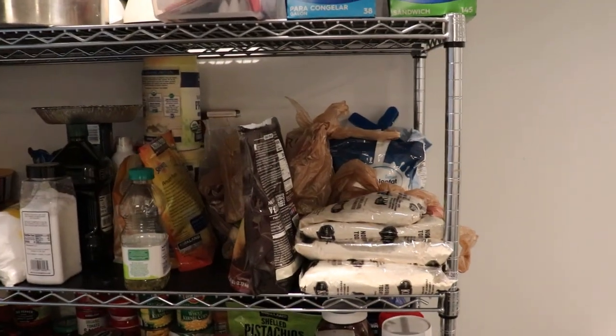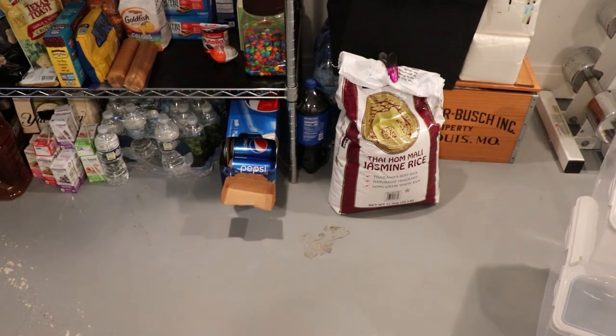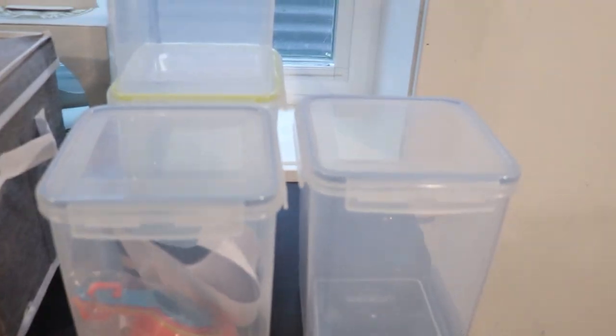Hello ladies, welcome to today's video. As you can see, we are starting down in the pantry area in our basement. What I want to do in there is start organizing this a little bit more to make it more functional.